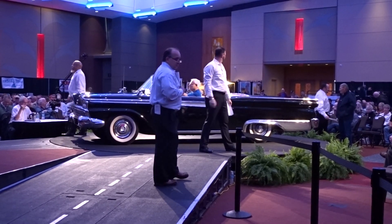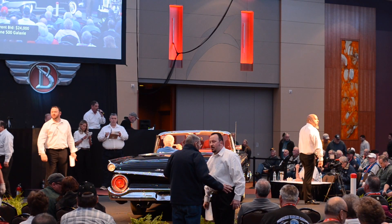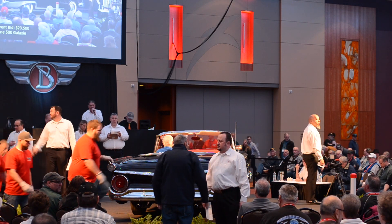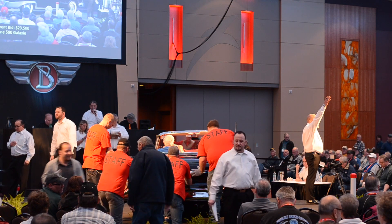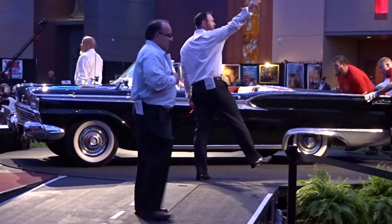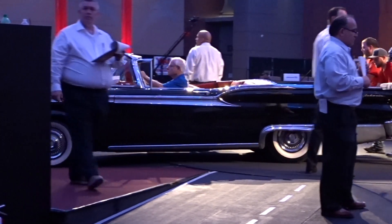Bidding continues around $24,000. Back and forth between $23,500 and $24,000. Don't lose it now — come on and do it. Maybe a little bit $24,000 once, twice.